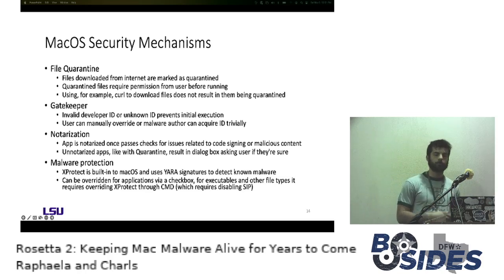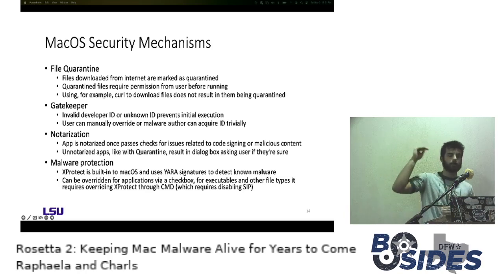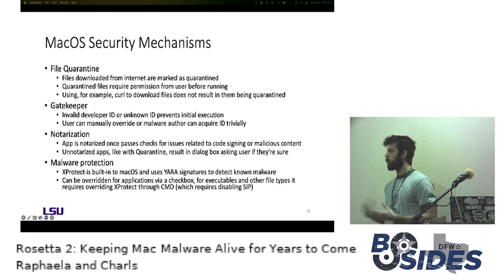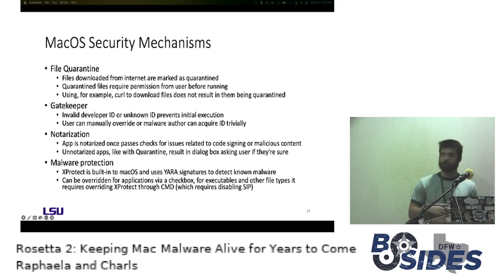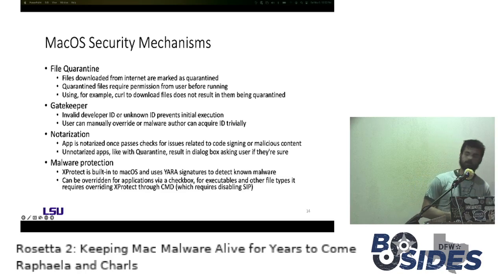If you pass both malicious content and code signing checks, you're considered notarized and can run without user interaction. Unnotarized apps, like with file quarantine, will trigger a dialog box asking if the user wants to run the application because Apple can't guarantee security. The final mechanism is xProtect, their malware protection mechanism, which uses YARA scanning to look for known malware signatures. It's not going to detect novel malware, and we'll see that it doesn't do a great job detecting even years-old malware. For executables, xProtect actually requires SIP to be disabled and the mechanism to be disabled altogether through the command line to override.